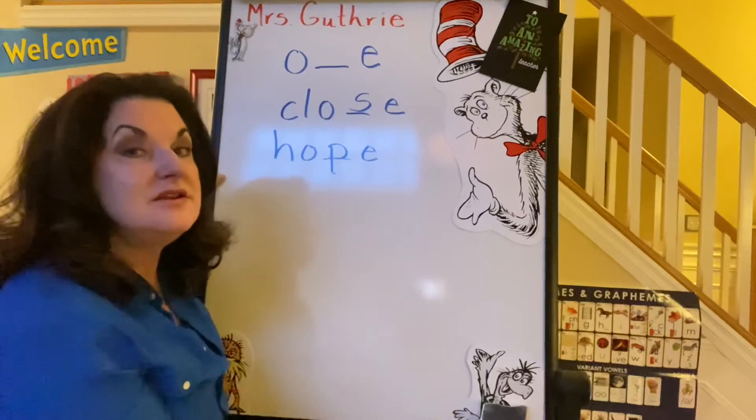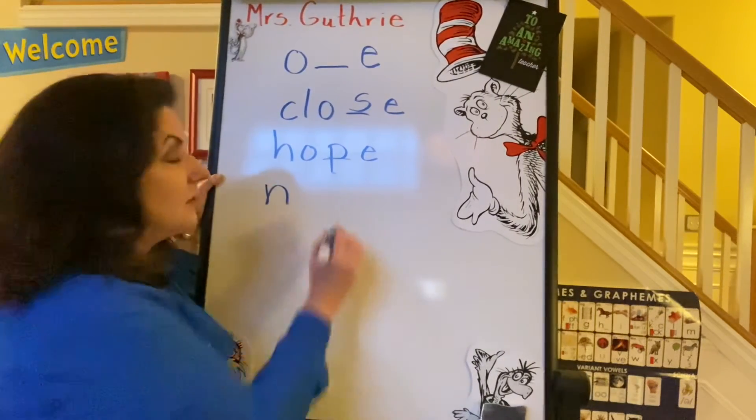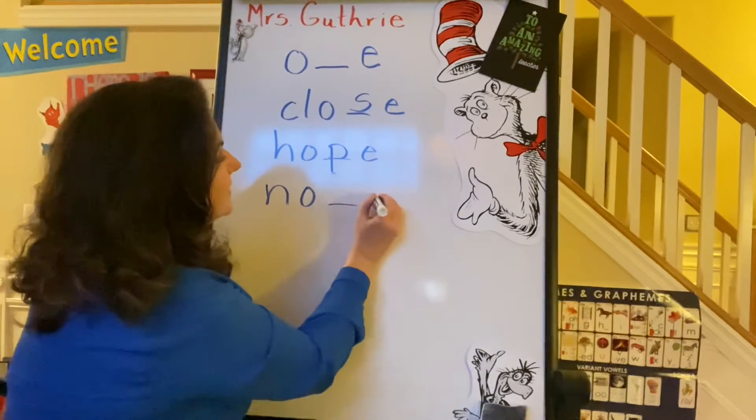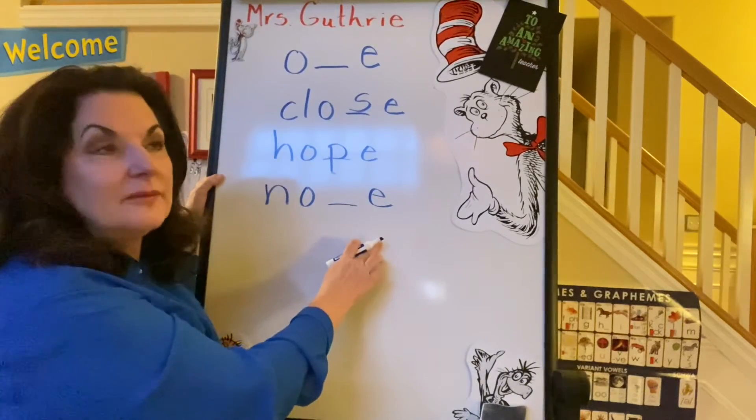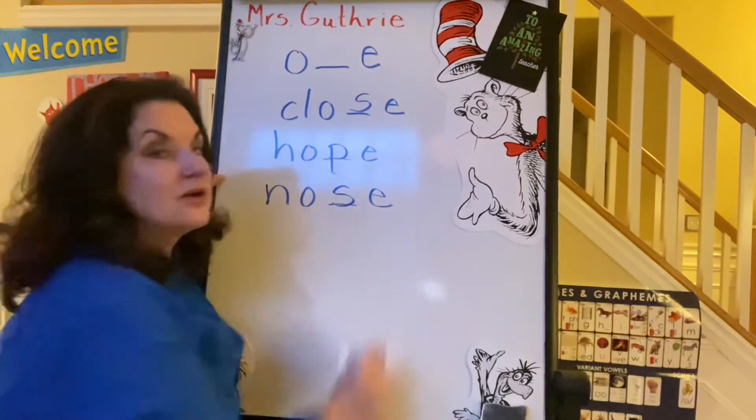Nose. N, O, O consonant E — nose. I have to remember, that's an S there. Nose.